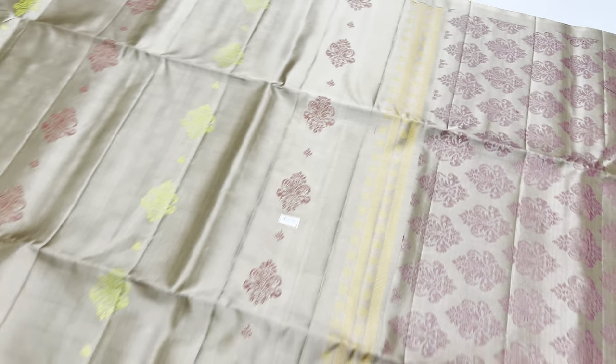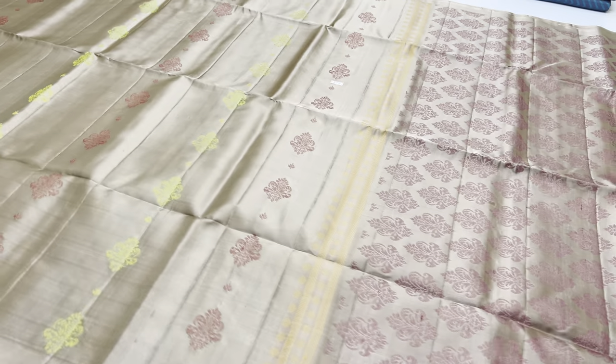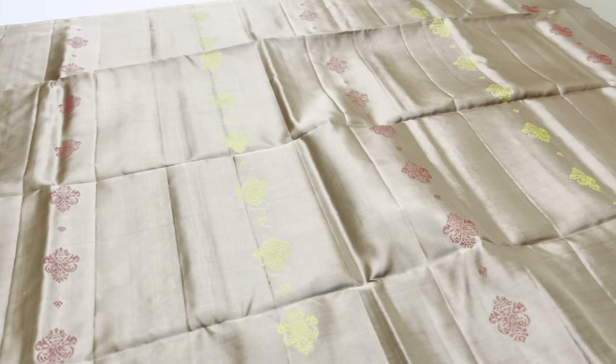This saree's length is 6.2 meters. Without blouse, the width is 45.5 inches. Weight is 550 grams — lightweight saree, with a plain blouse.